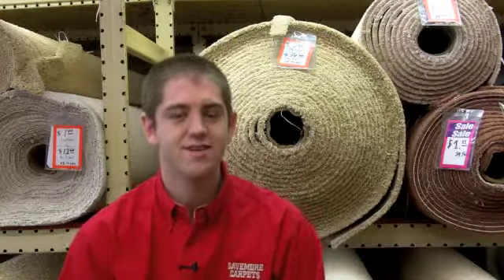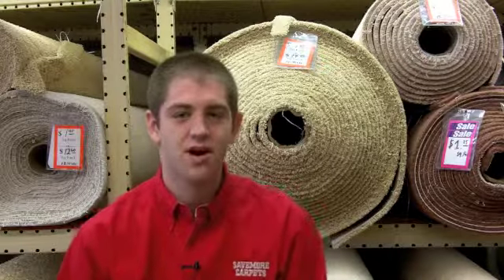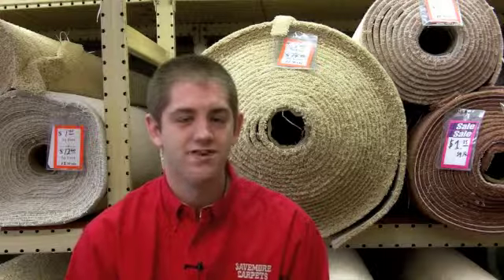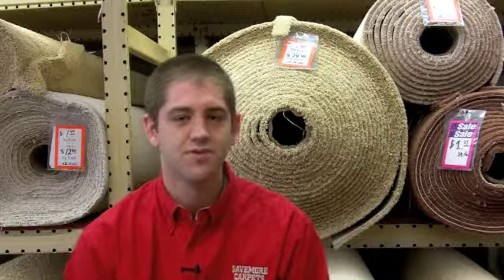Save More Carpets was started in 1987 by my grandpa Harold and my uncle Todd, and then a few years later my father Greg joined the business. We've been here for over 20 years and our business model has stayed pretty much the same the entire time. We've opened a couple other locations here in town — we have the Carpet and Rug Gallery and we also have a store in Macomb, Illinois. Pretty much everyone that works here is family, and we're just a family-owned flooring store.